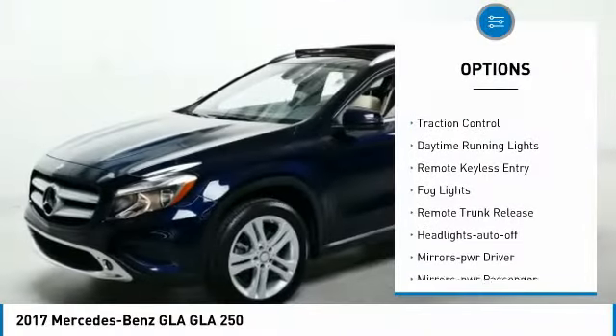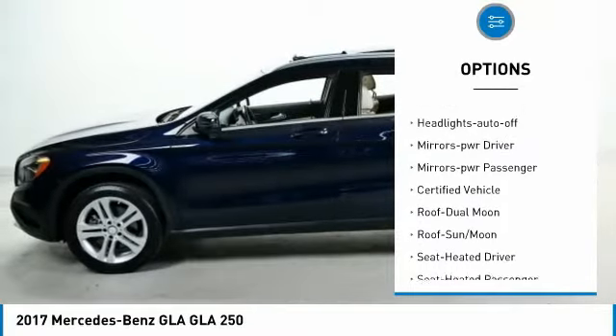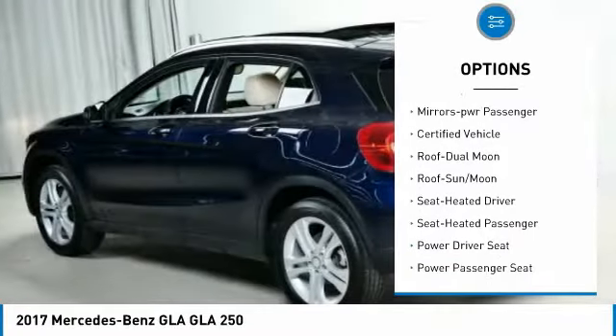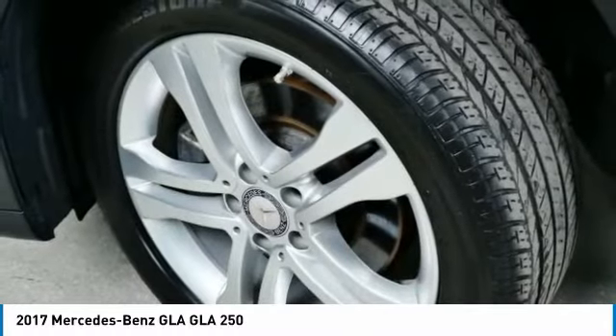All wheel drive, aluminum wheels, traction control, daytime running lights, remote keyless entry, fog lights, remote trunk release, headlights auto off, mirror memory, mirrors power passenger. Come take a test drive today.